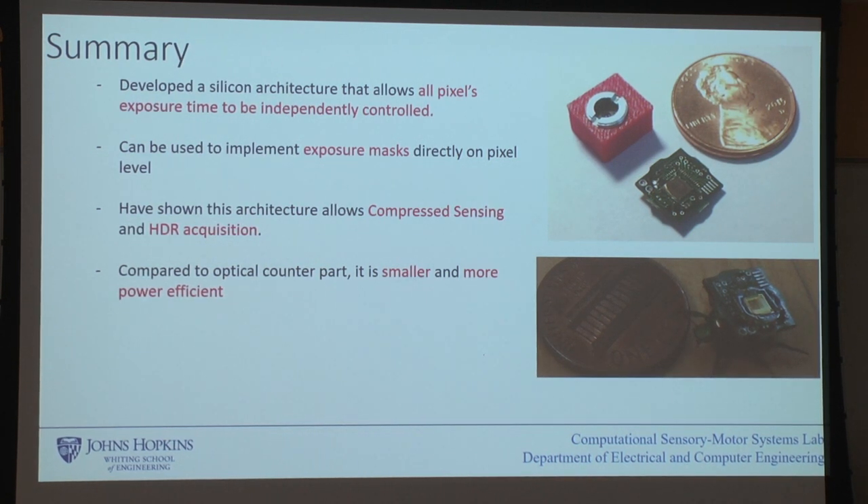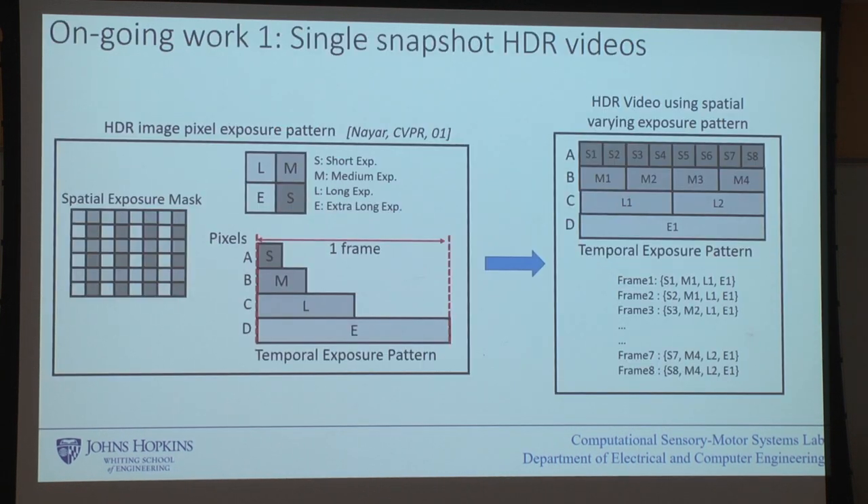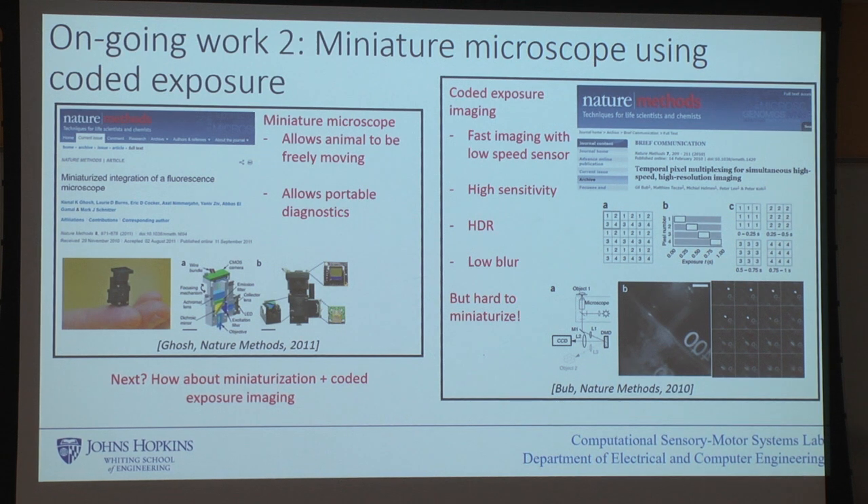In summary for the imaging part: we end up with a camera that is tiny — the size of a penny — because we want to mount it on flying devices. We're also thinking about putting it on insects. Another application is making tiny microscopes with very small power budgets, which can be placed on mice as they run around in behavioral neuroscience experiments to observe what neurons are doing.